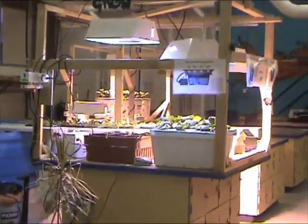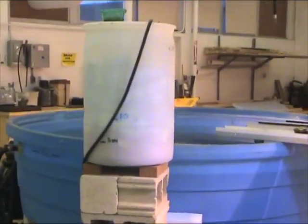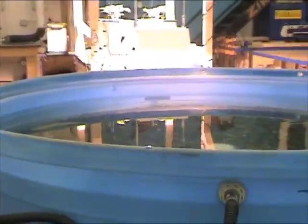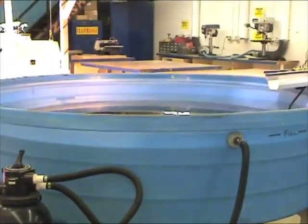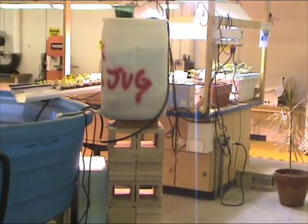When you first enter the classroom, you can see that the hydroponics and aquaponics systems are kind of the centerpiece inside the room. This is a 1,000-gallon livestock tank. For the past four years, we've been farm-raising fish, which you call aquaculture. But when you mix the fish tank water and grow plants with it, we call that aquaponics.